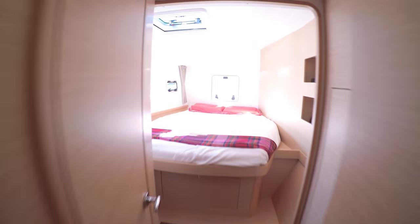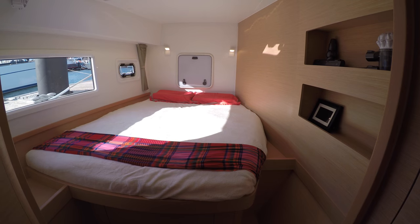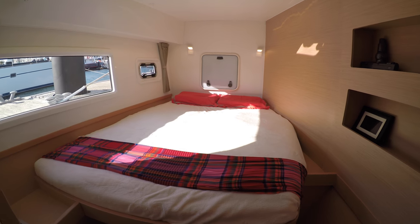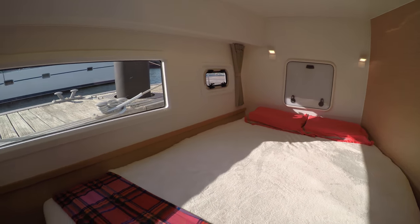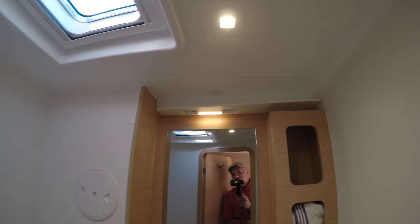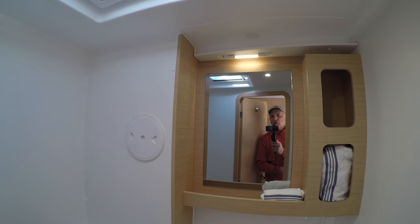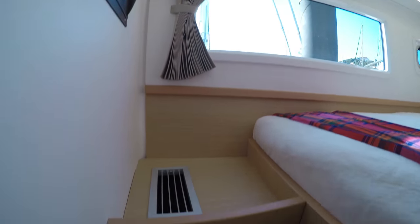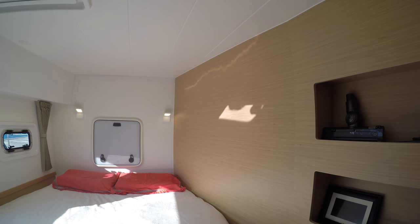Now let's go into the forward cabin. This is the other bed — it's a little different in that you can't walk all the way around it; there's some walkway on one side but you have to crawl in from the other. It sleeps two people and is also a queen-size bed and very comfortable. It has its own dedicated bathroom, which is a little smaller than the other two but also has a shower. Every room has its own dedicated bathroom, which is quite a luxury on a boat, and its own dedicated air conditioning and heater controlled by the cabin occupants.